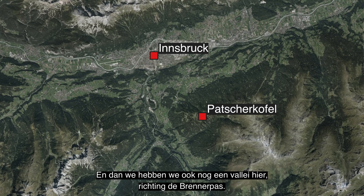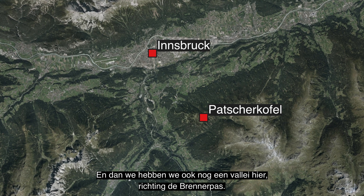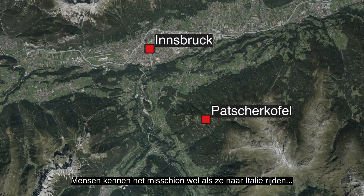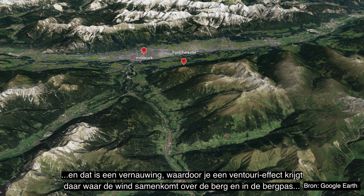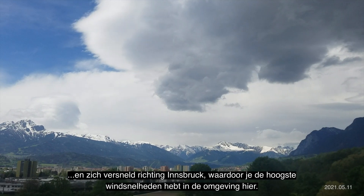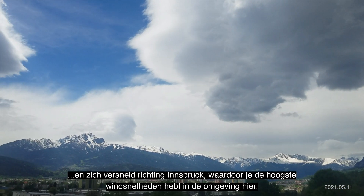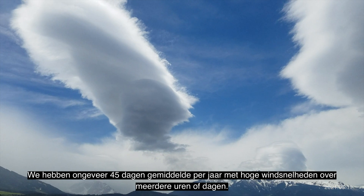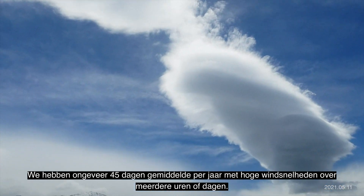There's also a valley here leading to the Brenner Pass — some people know it from crossing into Italy. It's a gap, so you have gap flow as well as flow over the mountain. The wind accelerates down this valley toward Innsbruck, giving the area some of the highest wind speeds around, with about 45 days a year on average with strong winds lasting several hours or days.